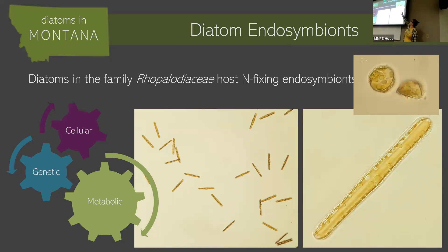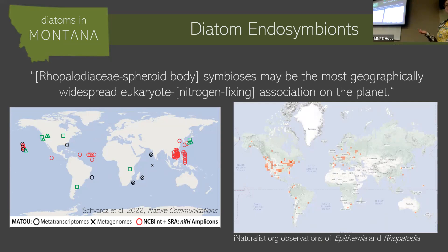So this is that Epithemia sorex I showed you earlier — there are these two spheres, those are the spheroid bodies. Not only are they really present here in Montana, they're like everywhere, and this is really understudied. When I first started working on this project it was hard to find people studying this system. But if you look at their presence — this is a more recent study that looked based on genetic data from the environment in the oceans to find where they are — plus diatoms on iNaturalist, they really just seem to be all over the world. So they might be this really important source of nitrogen into ecosystems that we just hadn't seen before.